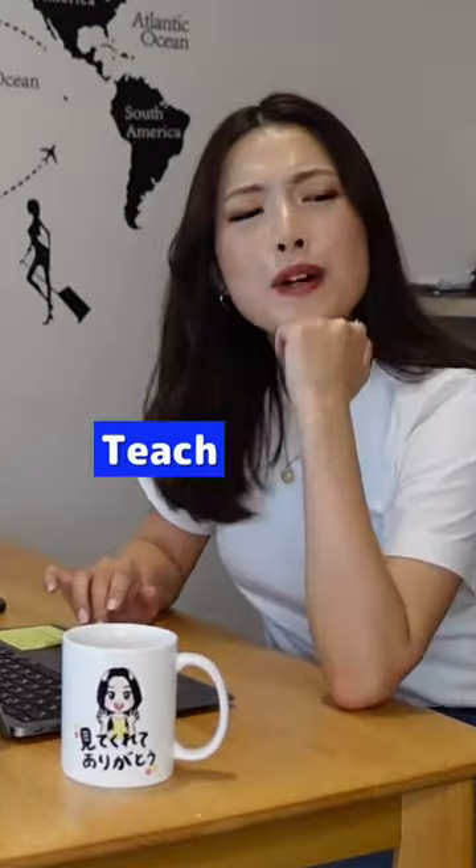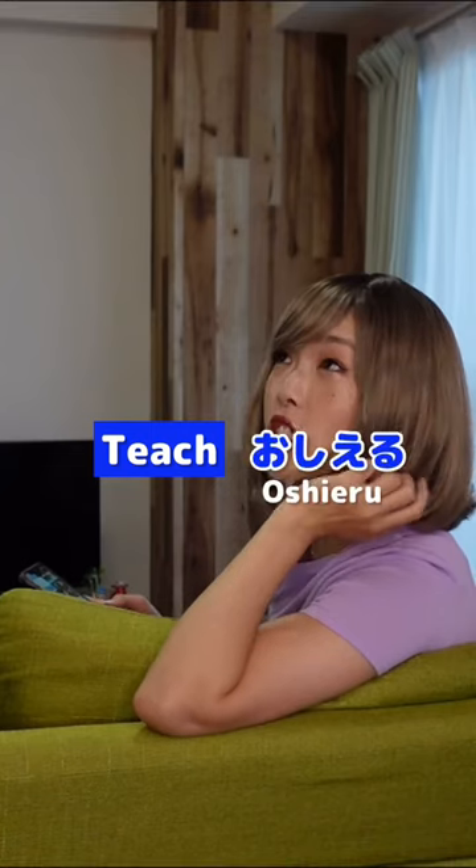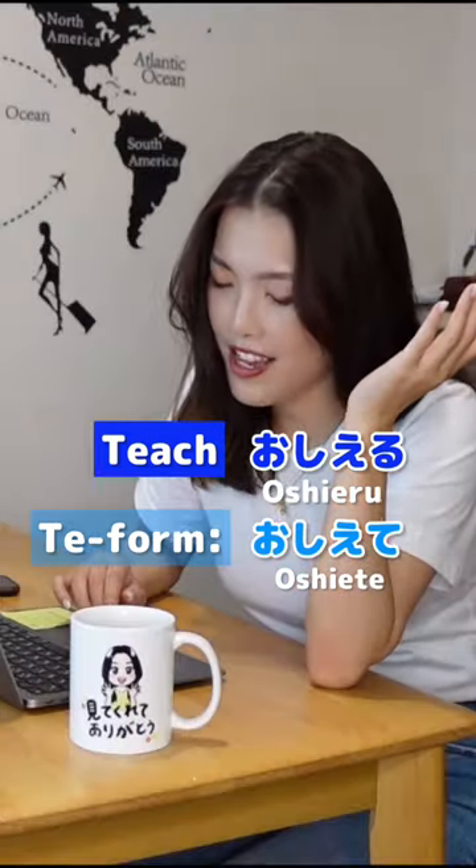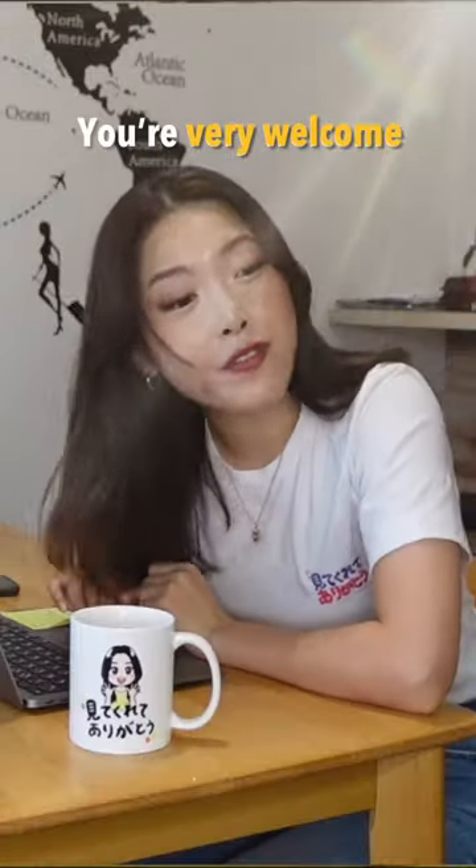I'll give you another example. What's 'to teach' in Japanese? Oshieru. And its te-form is oshiete, right? So you can say oshiete kurete arigatou. You're very welcome.